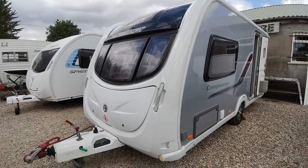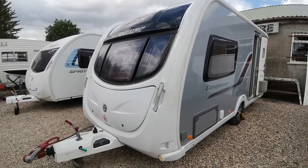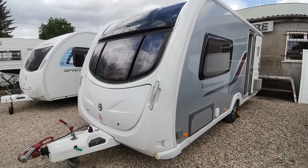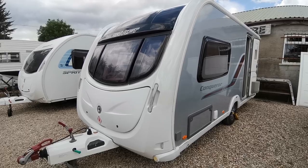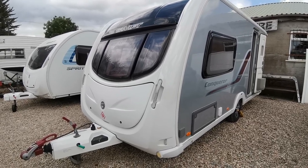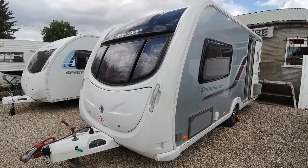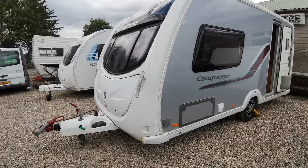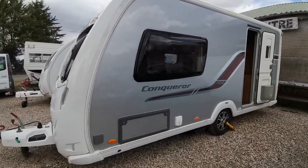Hi folks, it's Paul from AW Leisure. Today I'd like to show you this super looking 2011 Swift Conqueror 480, which is a two berth caravan with a motor mover and a large end bathroom. Overall the van's in super clean condition, very nicely presented with the silver sides.